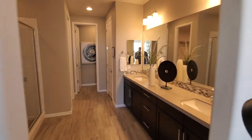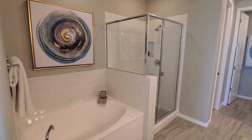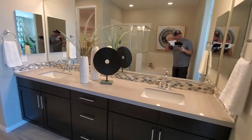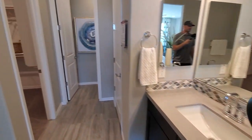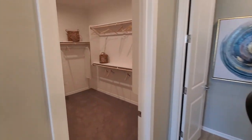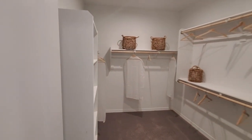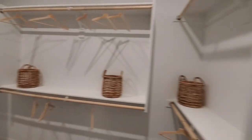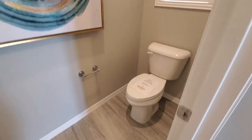Here's the bathroom — decent size. There I am after having a spider crawl through my hair and on my hat. Good-sized master closet here, it's pretty big. There's also plantation shutters in the bathroom area.